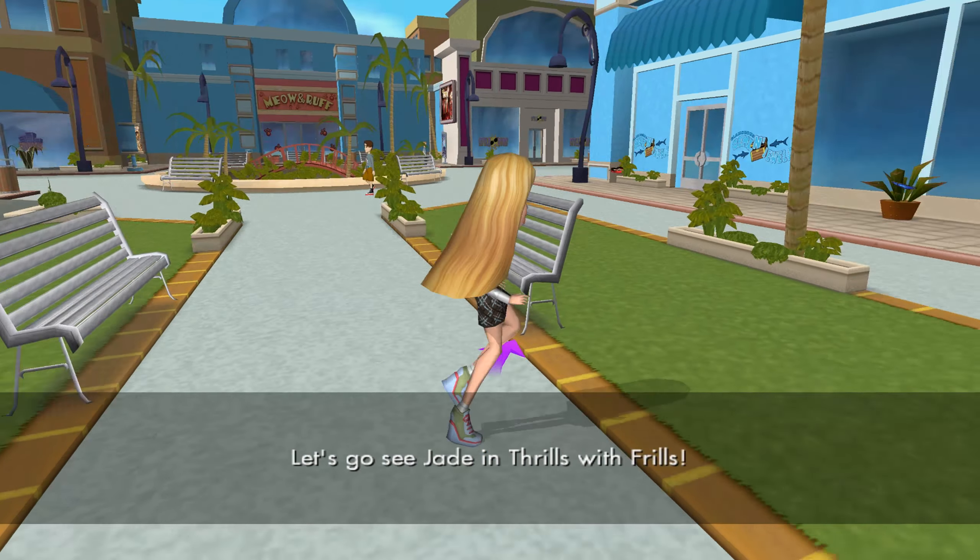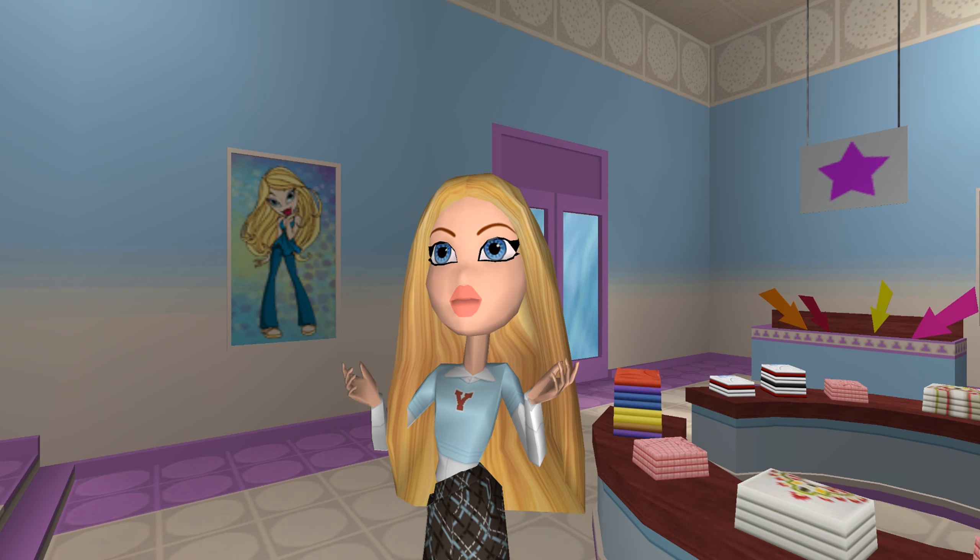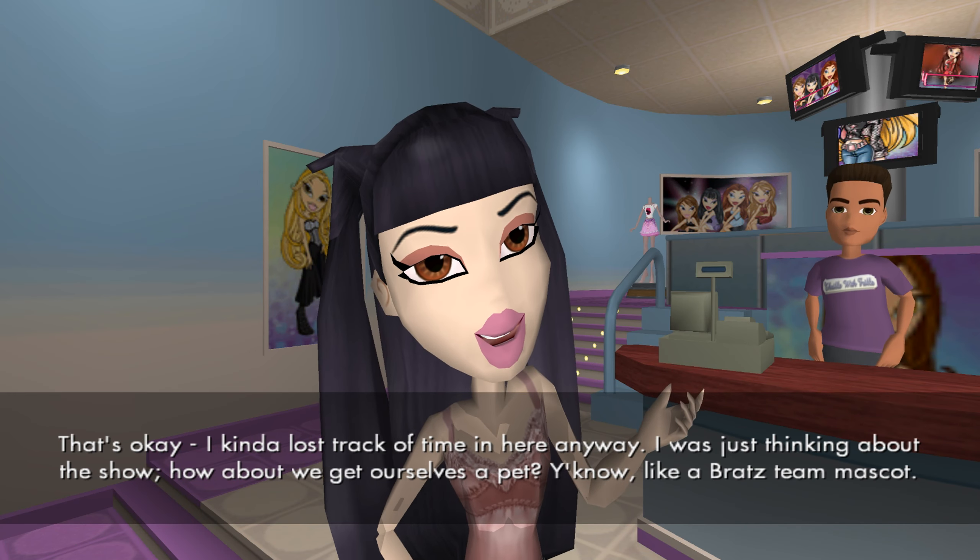Just follow the arrow to get to Thrills with Frills. Oh hey, Angel. Hey, cool cat. Sorry I'm late. That's okay — I kind of lost track of time in here anyway. I was just thinking about the show.